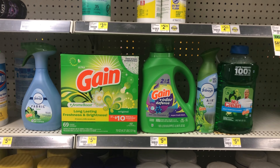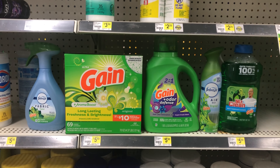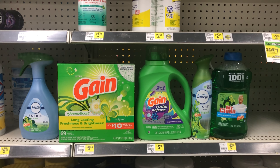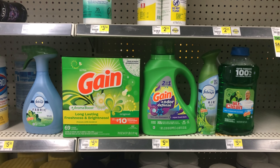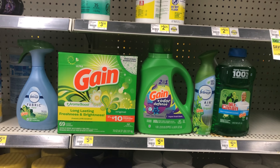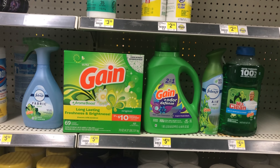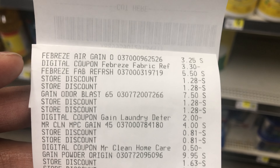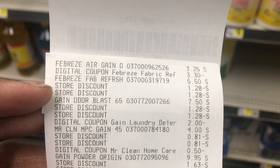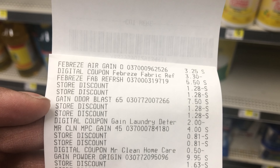I made a mistake — I showed you the picture of the Gain Fireworks that I was getting, but I realized after filming that those don't attach to the $5 for $30 Gain deal. So instead I got the Gain powder and everything worked out perfectly fine. Here's the receipt: the Febreze air spray $3.25 with the $3.30 digital, the fabric spray at $5.50, and the two store discounts — $5 off $25 and $5 off $30.